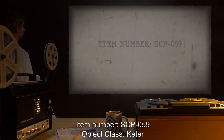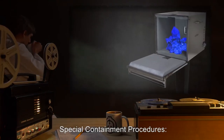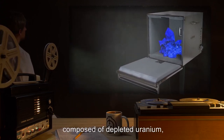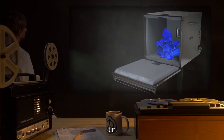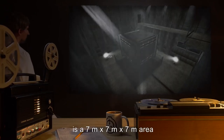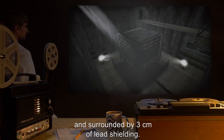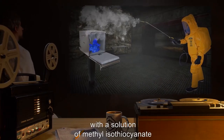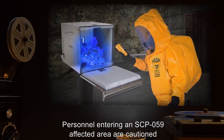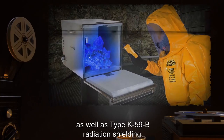Item Number: SCP-059. Object Class: Keter. Special Containment Procedures: A single specimen of SCP-059 is kept at Site-11B inside a graded Z laminate shielding box composed of depleted uranium, tantalum, tin, steel, copper, and aluminum. Surrounding SCP-059's containment box is a 7 meter by 7 meter by 7 meter area, sealed as a level 4 biohazard area, and surrounded by 3 centimeters of lead shielding. This area is to be sprayed daily with a solution of methyl isothiocyanate to prevent overgrowth of SCP-059-1. Personnel entering an SCP-059-affected area are cautioned to wear appropriate biohazard protection, as well as Type K-59-B radiation shielding.